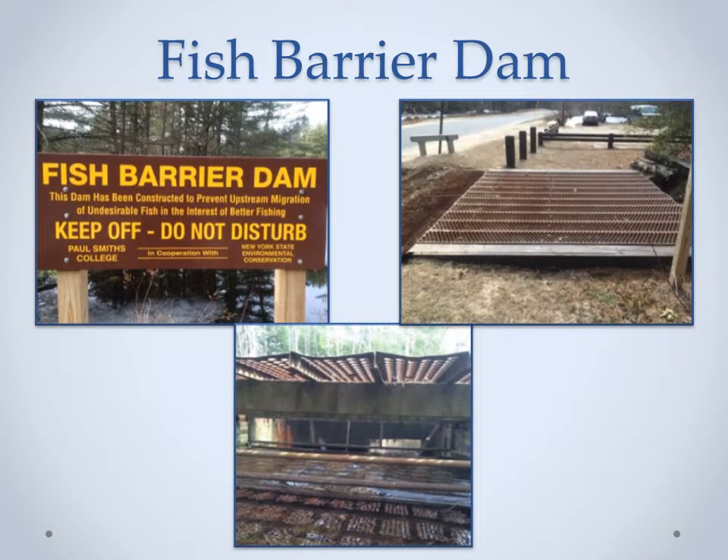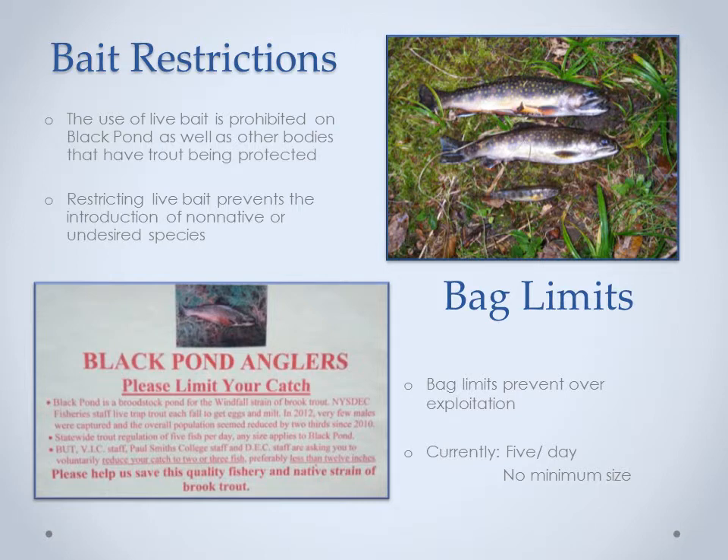Barrier dams act as a method to prevent the movement of any unwanted species from migrating into a body of water. By preventing any species from migrating, it will avoid unwanted competition between native brook trout and undesired non-natives. Demong reported that the four barrier dams constructed in the Adirondacks prevented upward migration of undesired non-native species. According to the DEC's website, the use of any live bait is restricted on Black Pond; however, the use of bait fish caught in their respective water body is allowed. Currently, there are no laws on the minimum size of brook trout caught in Black Pond, but you are allowed only five a day. The DEC and Paul Smith's College recommend that you limit your catch to two or three fish smaller than 12 inches.